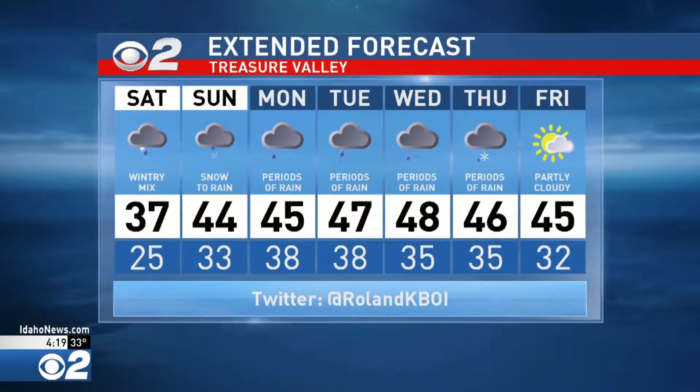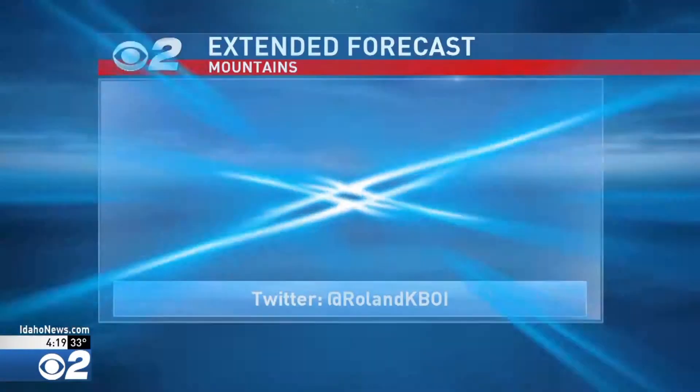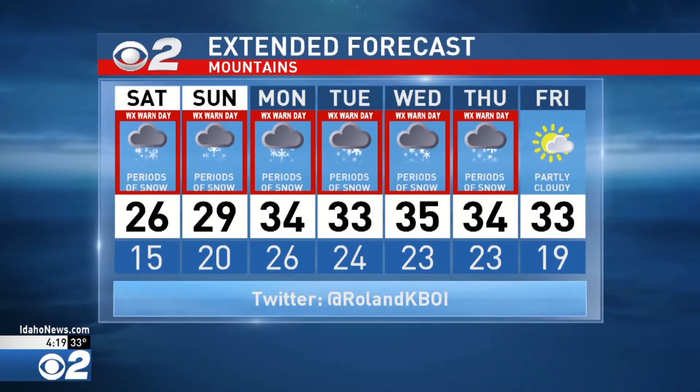There's a wintry mix possible through Sunday, and then straight-up rain showers because temperatures will get so warm next week — highs in the mid to upper 40s with periods of rain moving in and out of the Treasure Valley through Wednesday and possibly into Thursday. Up in the mountains, it's going to be snow and it will be heavy at times. That's why the winter storm warning is in effect in the mountains right now through at least Tuesday, and that may be extended. One to three feet of snow is possible depending on elevation.